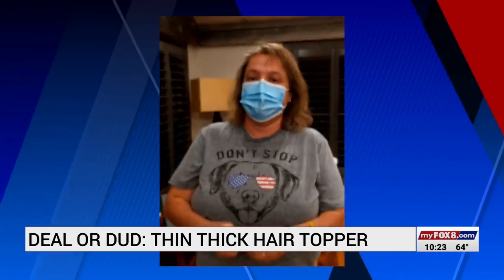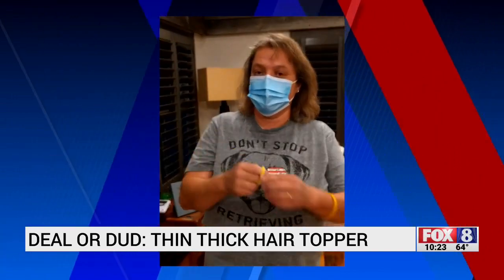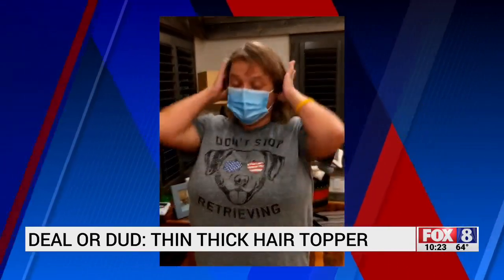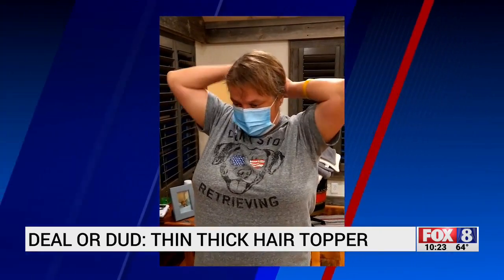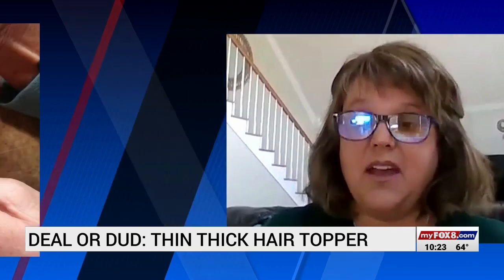Connie Snyder is a brave, compassionate woman who wants to help others through her own journey searching for a hair loss solution. She wanted something that would not damage her hair. Clipping extensions, gluing extensions — they're going to pull on her fine hair, and she did not want that.